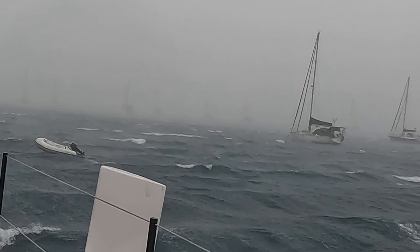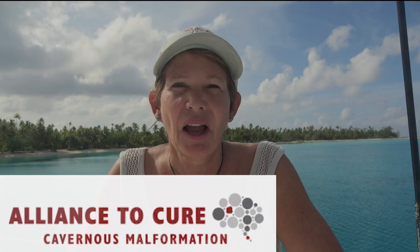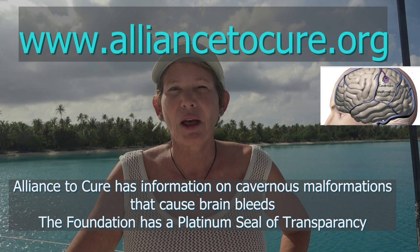I want to give a shout out to all of those who have checked out the Alliance to Cure website. I know it's helped at least one family. Awareness of this disease will help prevent the consequences of brain bleeds. One in 500 of us have a cavernoma lesion silently lurking in our brain. On with the show and enjoy!